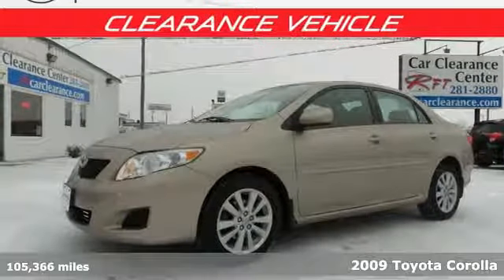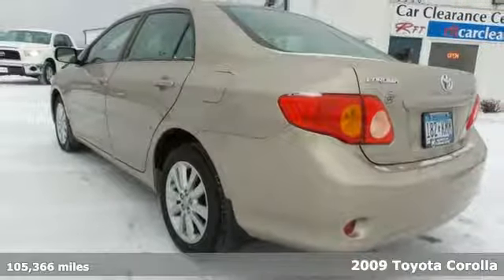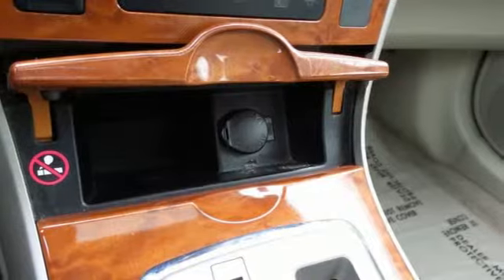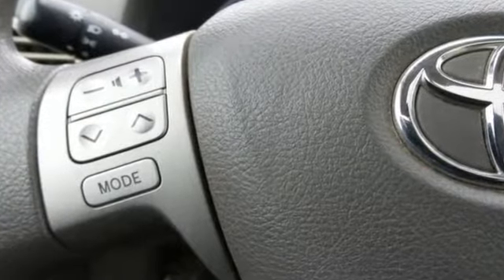Here's a 2009 Toyota Corolla. Features include a multi-speaker CD stereo system with MP3 capability, air conditioning with air filtration, anti-lock brakes, rack and pinion steering, and multiple airbags.